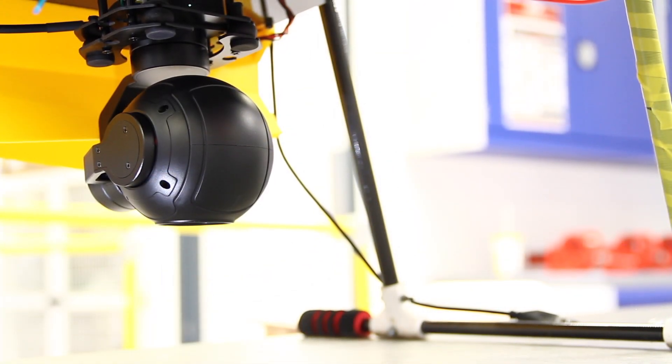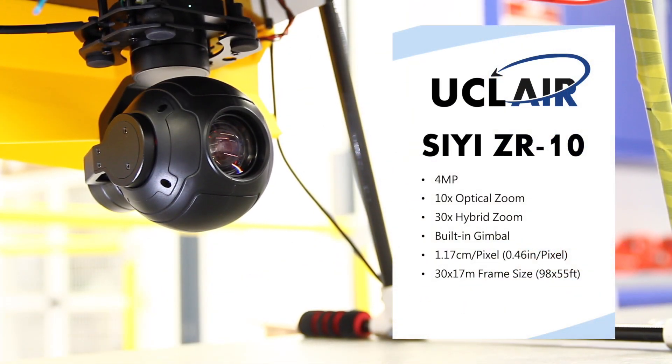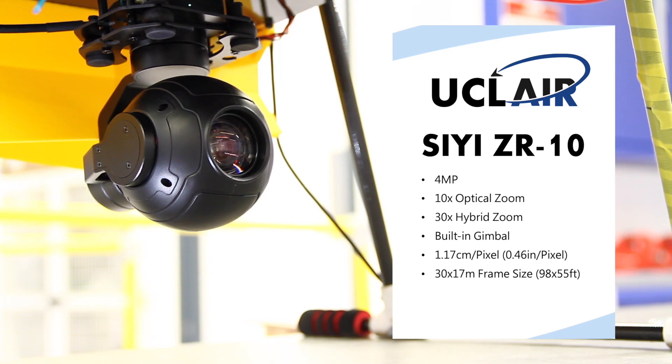The camera of choice is the CE-ZR10 gimbal camera, which is a 4 megapixel gimbal camera capable of a 10x optical zoom or a 30x hybrid zoom. The inbuilt gimbal ensures the camera will always look down, regardless of the drone's orientation. The ground sampling distance of the camera from a height of 23m was 1.17cm per pixel, with each frame covering 30m x 17m on the ground.